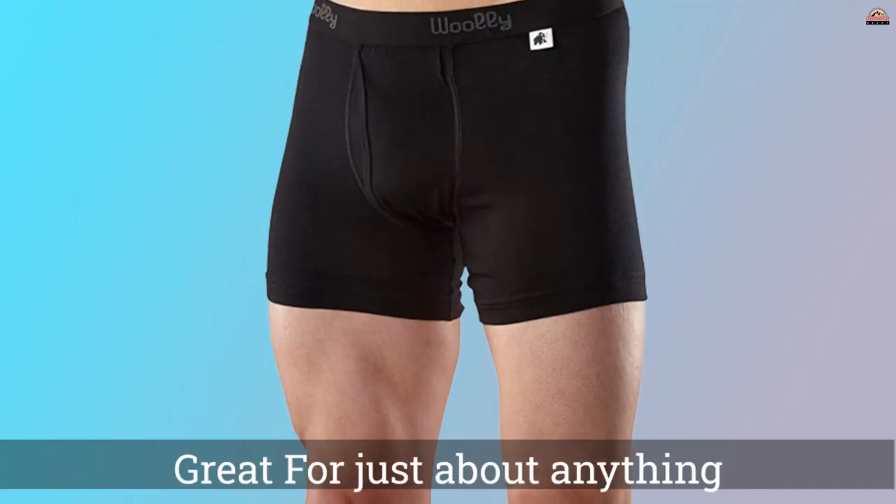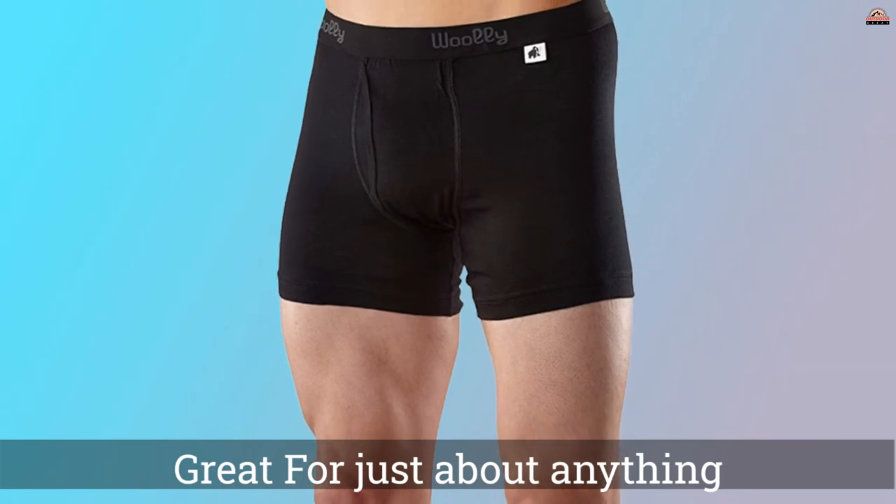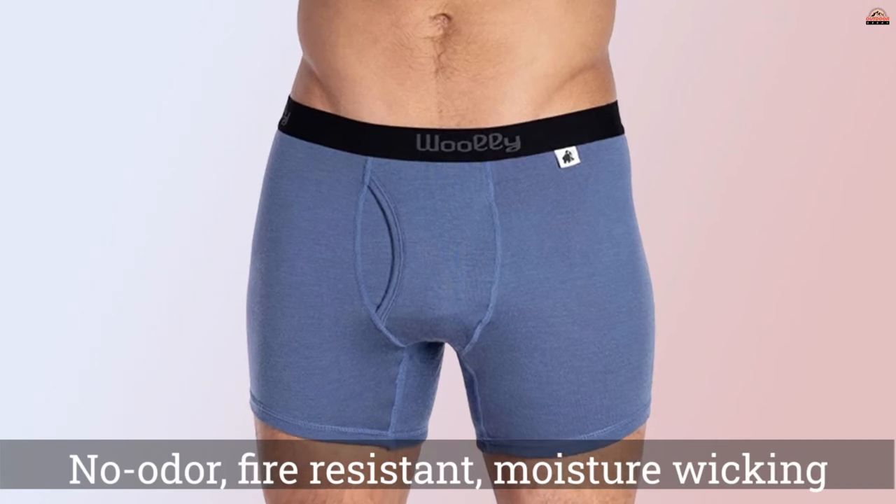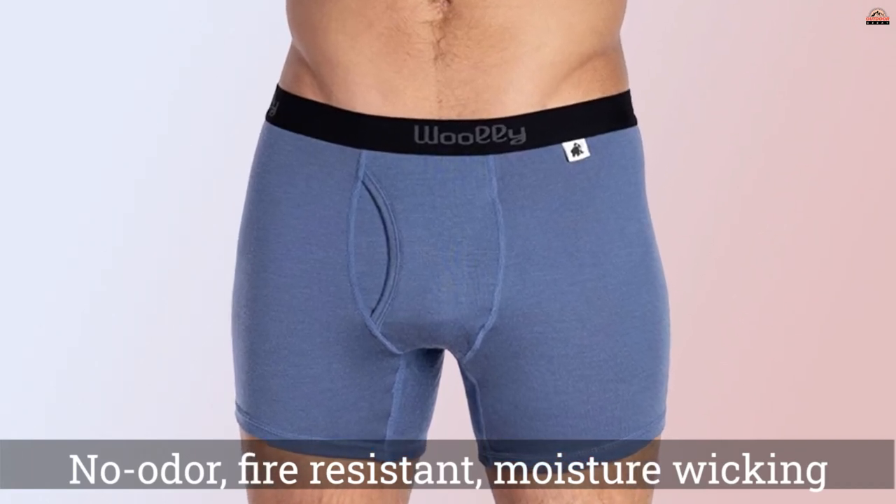You can wear these for days straight without them getting funky — but please don't, unless you really have to. Even in warm weather, these undies wick sweat like few others and refuse to get smelly.